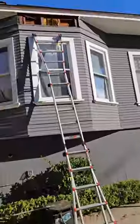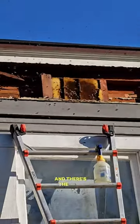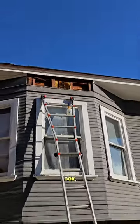I want you to shut up and get to it. Alright, there we have it. Just pulled it down and there's the hive. Let's go get a bee box, put it all in there.